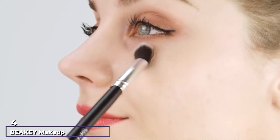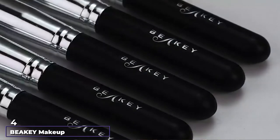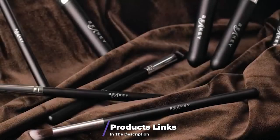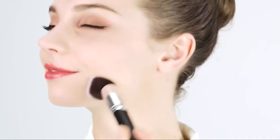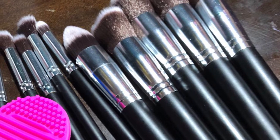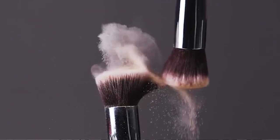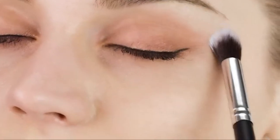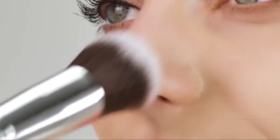At number four, we have the Beaky Makeup Brush Set. Makeup sponges have gained popularity as an effective tool for blending foundation. The Beaky set contains 10 brushes, a makeup sponge, and a brush cleaner — a smart move since many users have a hard time cleaning brushes. The high-density synthetic bristles with sturdy handles ensure the brushes last long. Users have reviewed that the brushes are soft and easy to use.